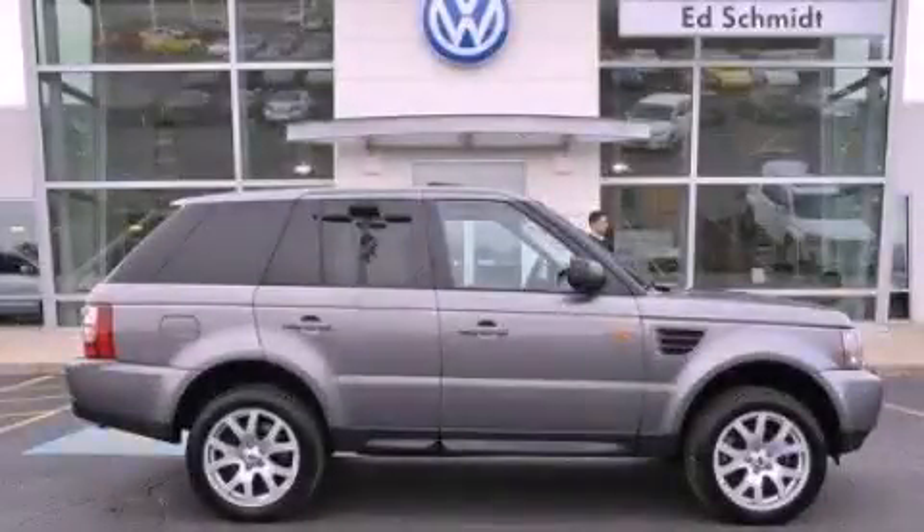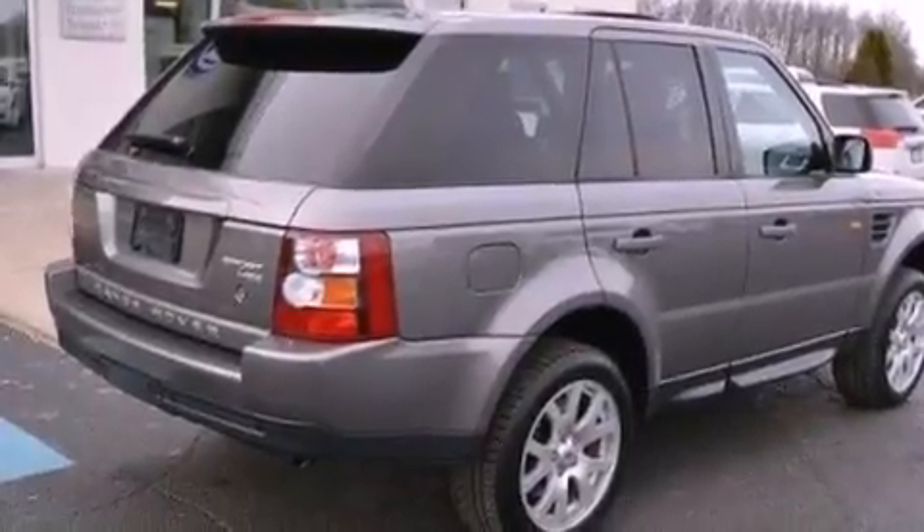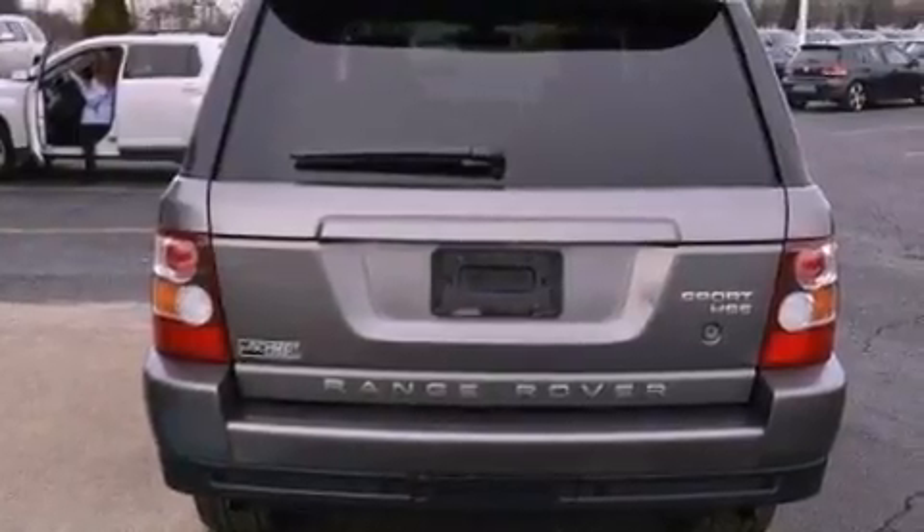This is a 2008 Land Rover Range Rover, a luxurious package designed with the finest elements in mind. It has a 4.4-liter, eight-cylinder engine and an automatic transmission.